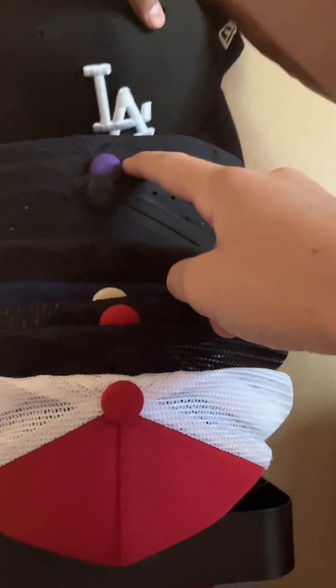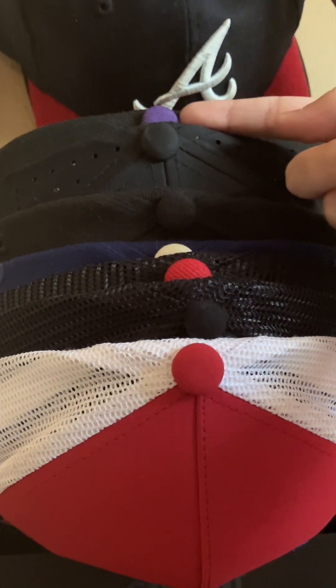I have some stuffed animals — I love Stitch, and this guy because he's super squishy. Over here I have hats that don't fit me anymore, and this hat I wear a lot so it stays down here. I have my favorite hats: Angels, White Sox, Rockies, LA Dodgers, Braves — and a bunch of Rockies hats.